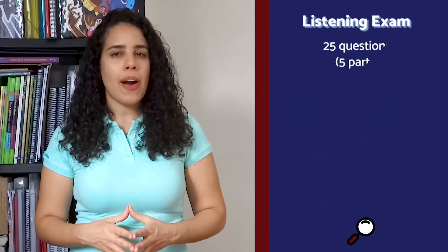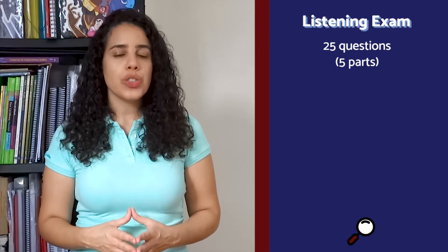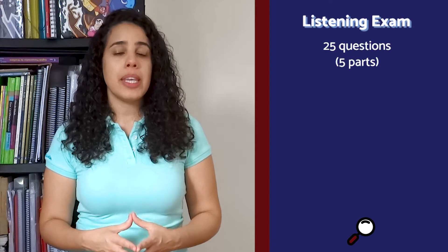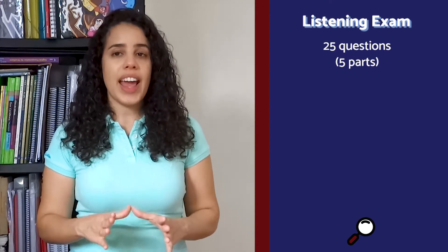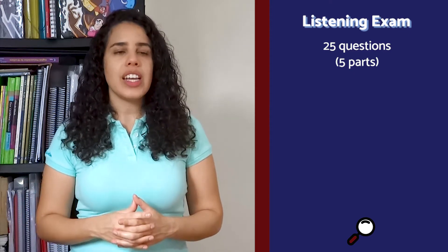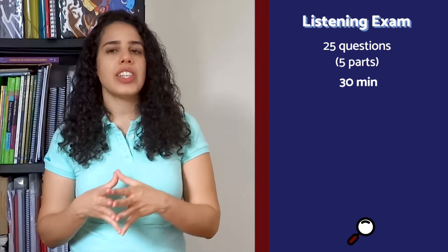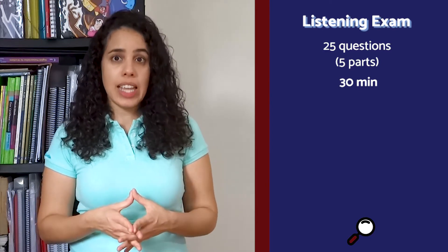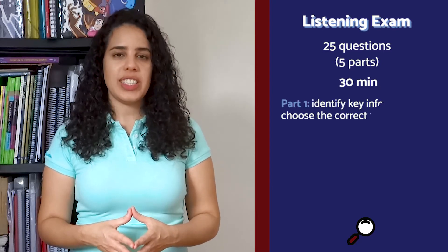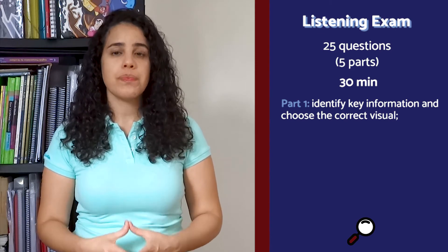Listening consists of five parts and you need to answer 25 questions. It is expected that you show that you understand announcements and other spoken material when people speak reasonably slowly. The tracks will be played twice before moving on to the following parts. The full recording takes approximately 30 minutes, plus six minutes to transfer the answers if you are taking the paper-based exam. It is 25% of your marks. Part one: multiple choice — identify key information in five short dialogues and choose the correct visual.